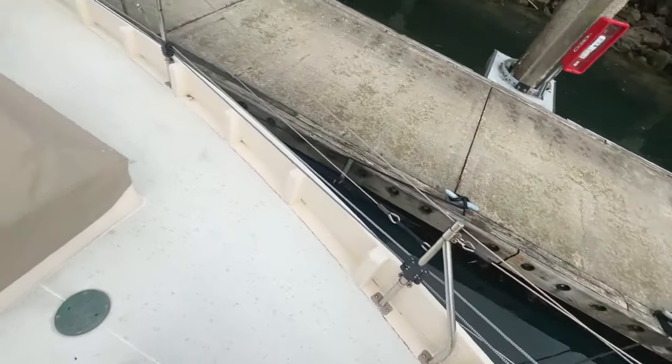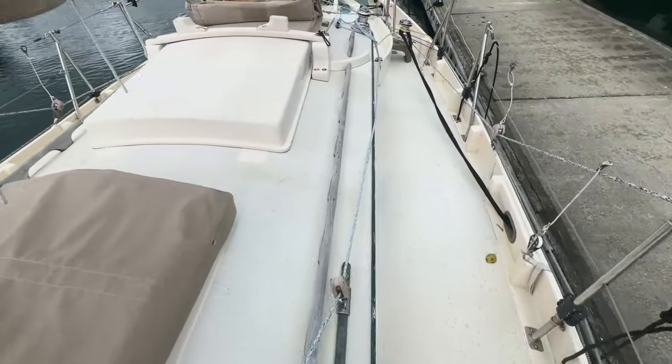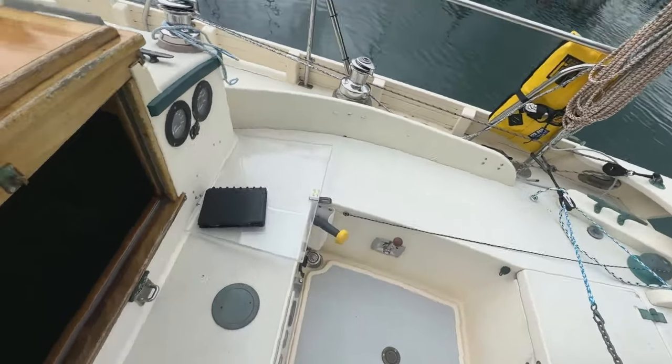Working back to the cockpit, you can see there are two large hatches for light and ventilation. Lifelines are nice and high for safety, and the cockpit itself is pretty large for a boat of about this size.